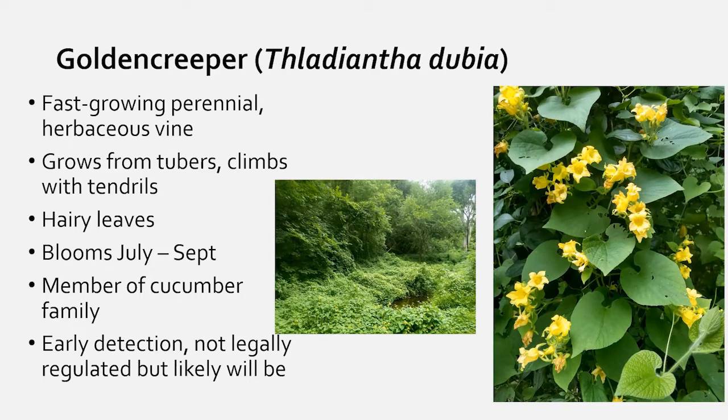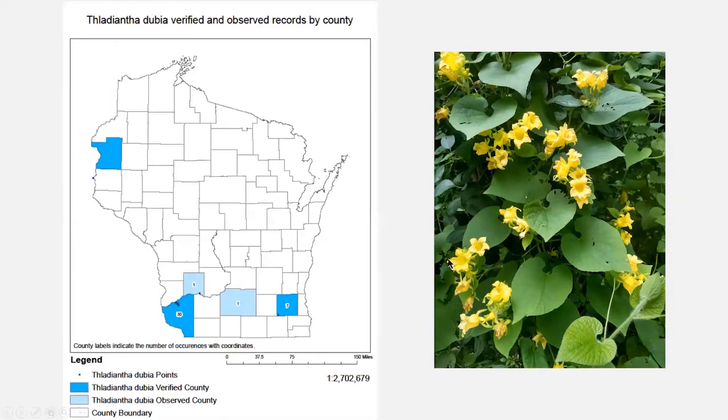Golden creeper is on the early detection list — it has no restricted or prohibited status yet, but it's aggressively taking over riverbanks and climbing into yards. It's in the cucumber family, not to be confused with native wild cucumbers. It has a heart-shaped leaf with yellow flowers. We'd like to know where it is so we can direct efforts; treatments have already begun in some locations and it's spreading around the state.